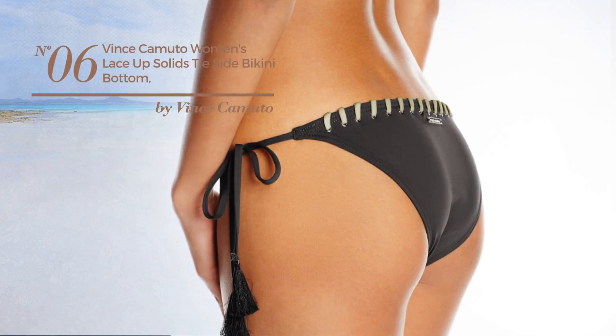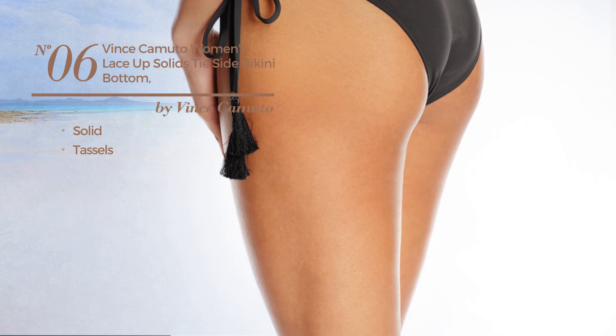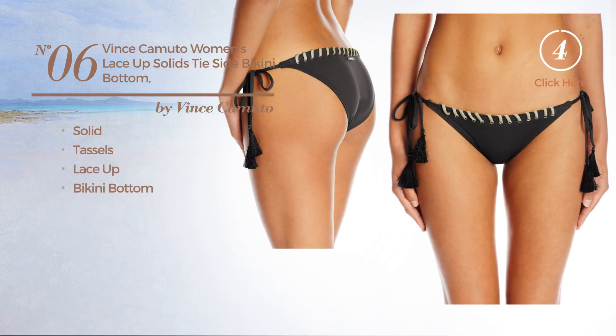Number 6. Featuring a solid design and styled with tassels, this bikini includes lace up, bikini bottom and tie. Available in 3 more colors.